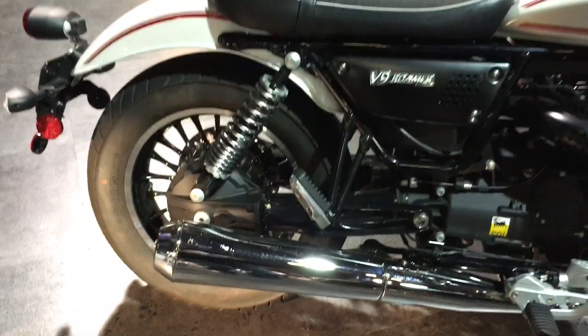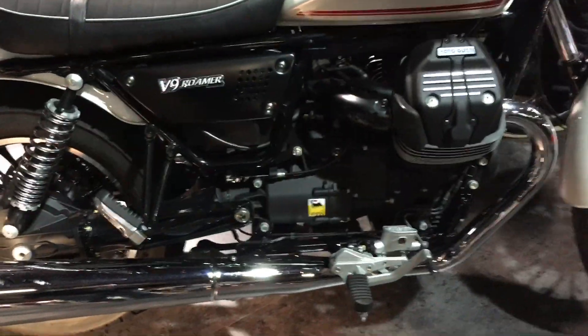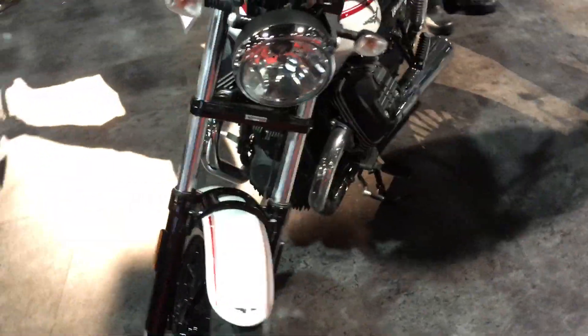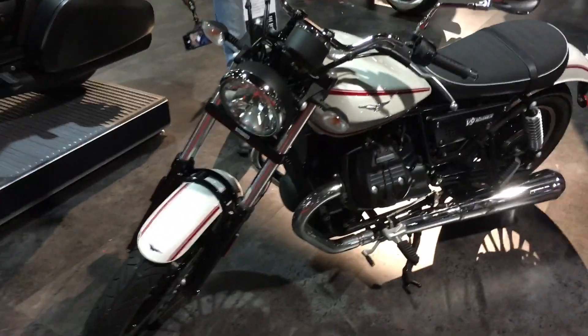In the basic standard city commuter category, I like the Moto Guzzi V9 Roamer — it's an 850cc V-twin, and I just love Moto Guzzi. Looks like a lot of fun to ride, probably more fun than the bigger, fatter bikes to just zip around town on.